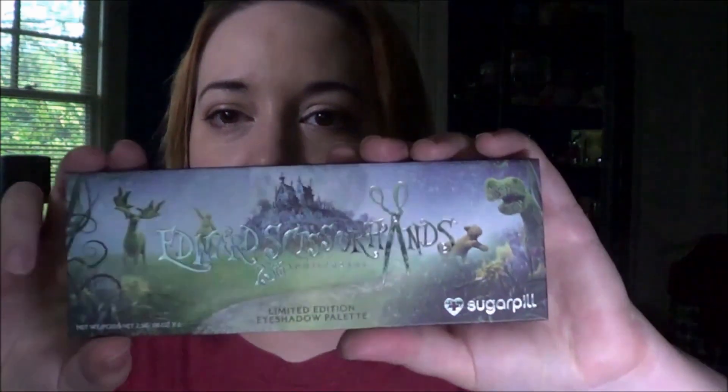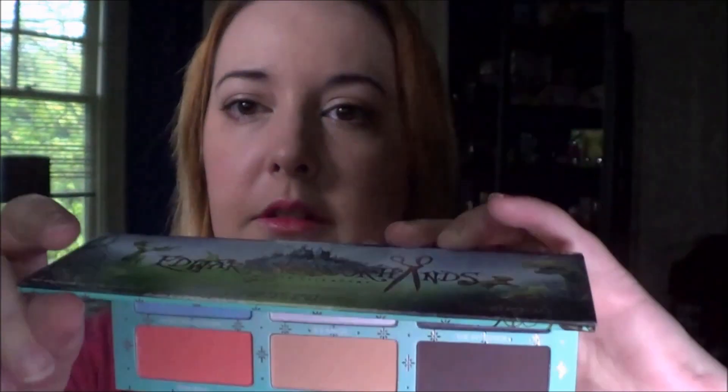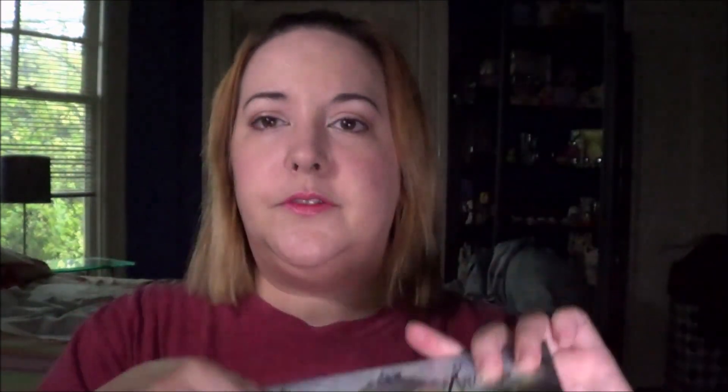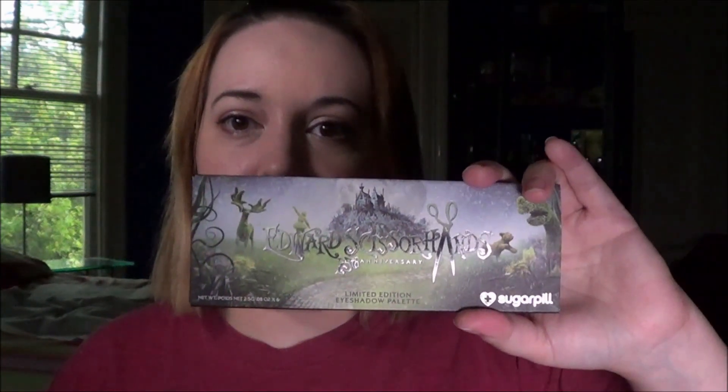The first thing I got was the Sugarpill Edward Scissorhands palette — it looks like this. I love Sugarpill, but I don't use a lot of loose products, so I love when they have a new pressed palette. I managed to get it right before they sold out. It was a limited edition palette, so I'm glad I got it. That palette was $34.